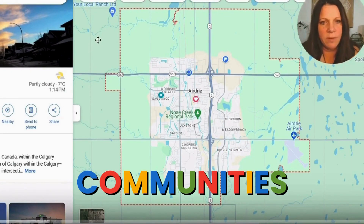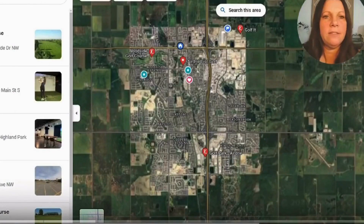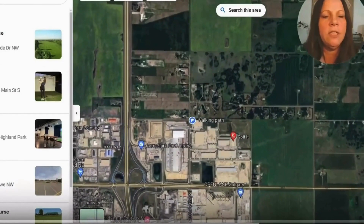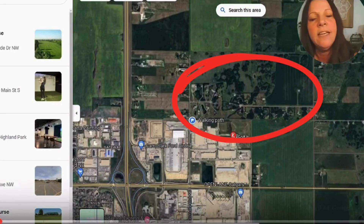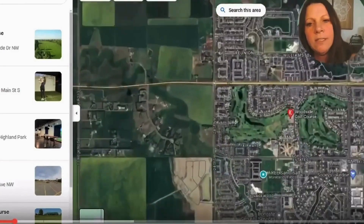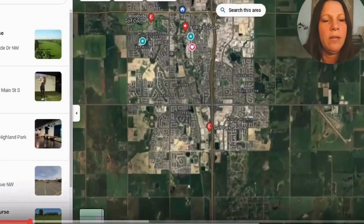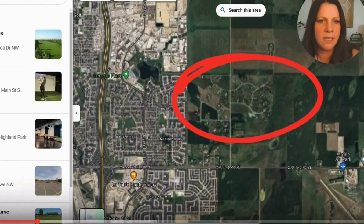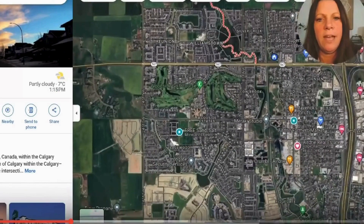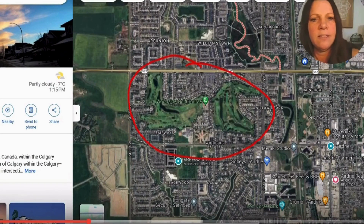Let's get into the communities within Airdrie. In Airdrie, you can find acreage estates. In the northeast section, there is Cracksford Estates on the outskirts with acreages. Another spot for acreages is at Buffalo Rub on the northwest side of Airdrie. To the east, there are the Yankee Valley Estates. Airdrie also has a golf course within it — great for those who love to golf with quick, easy access right outside your door. The Woodside area has the golf course.